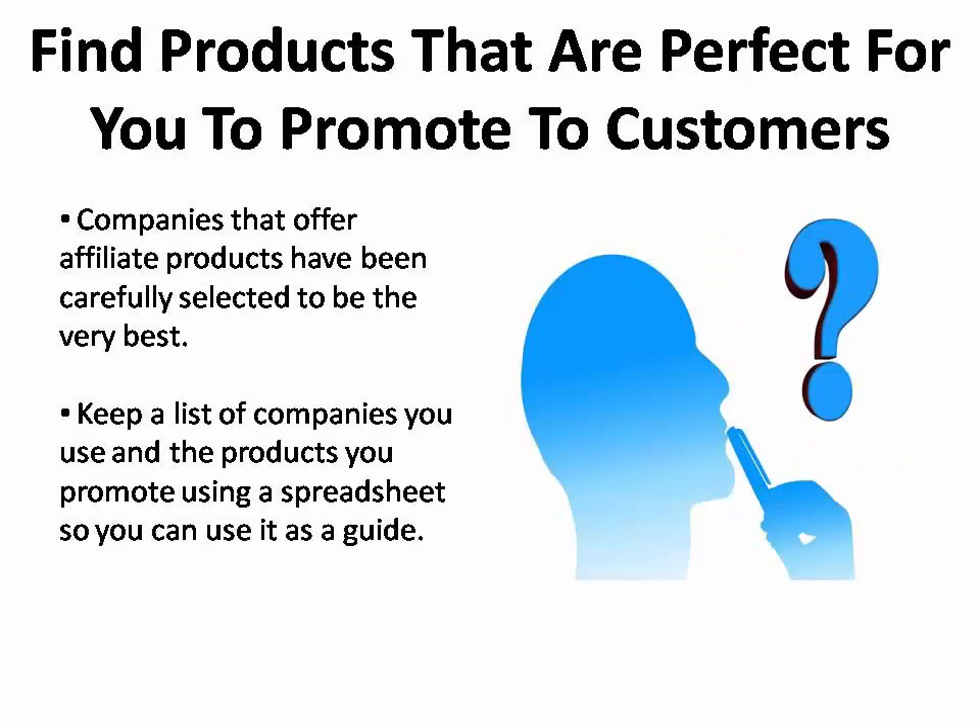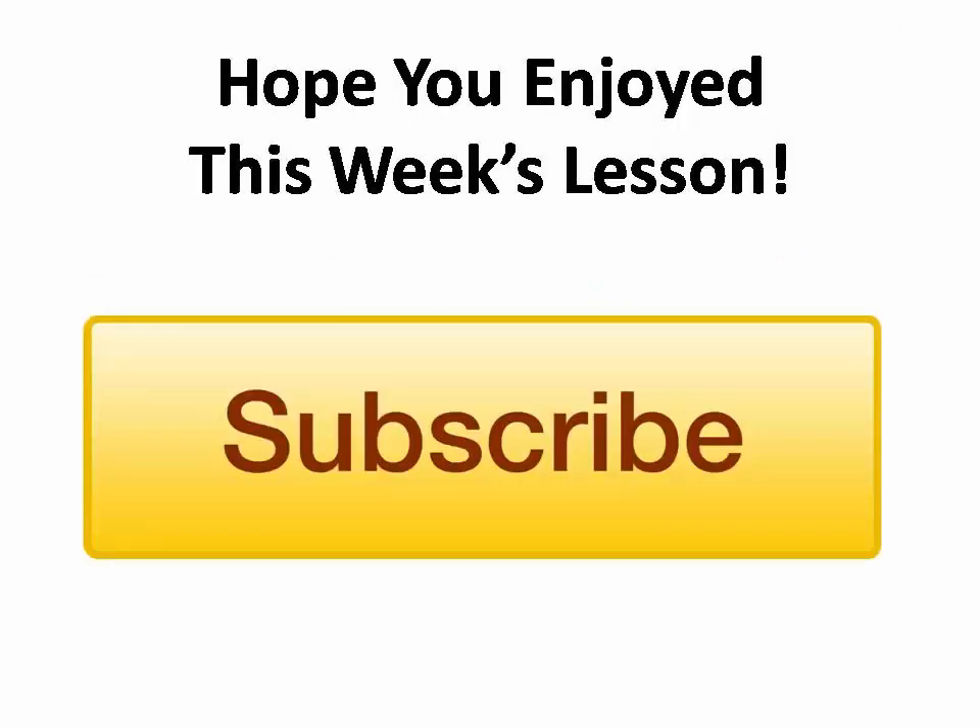When you reach out to companies offering affiliate products, you are sure to find products that are perfect for you to promote to your customers. These sites have been selected to offer products that have a proven track record of sales. Keep a list of the companies you use and the products you promote using a spreadsheet — this will help you guide your affiliate marketing campaign to continued success. Check back weekly for updated videos and lessons, or click the subscribe button below to get more of these educational videos as they come out.